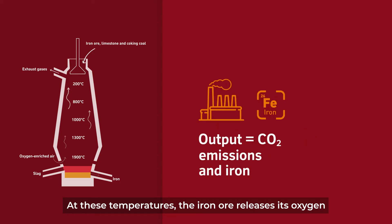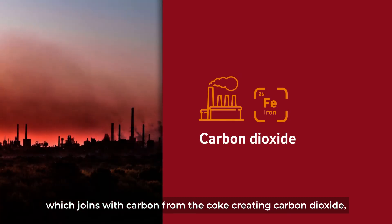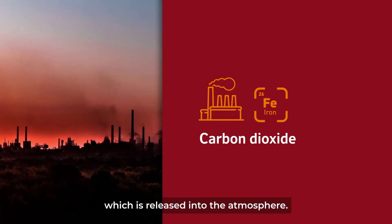At these temperatures, the iron ore releases its oxygen, which joins with carbon from the coke creating carbon dioxide, which is released into the atmosphere.